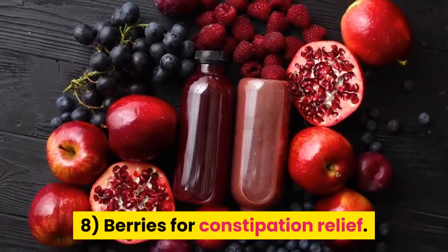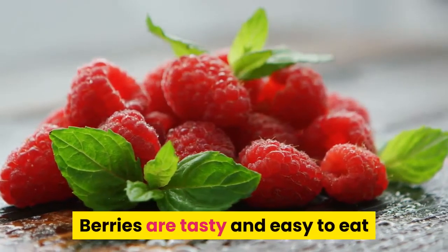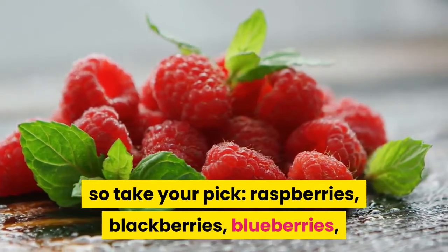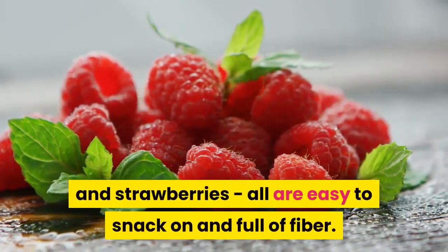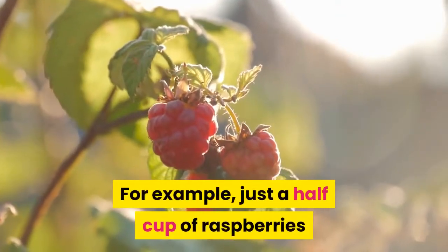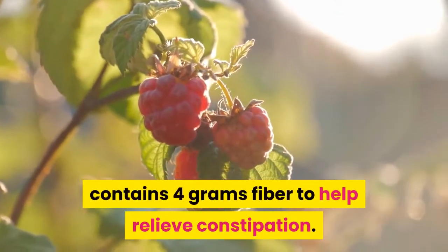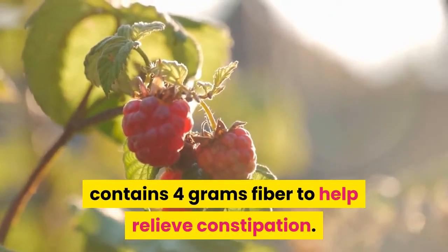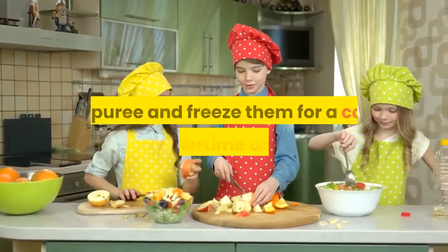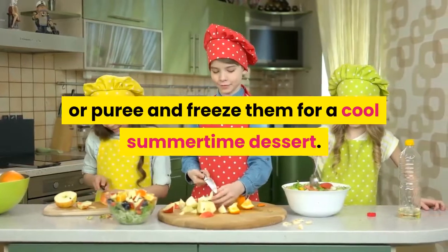8. Berries for Constipation Relief. Berries are tasty and easy to eat, so take your pick: raspberries, blackberries, blueberries, and strawberries are all easy to snack on and full of fiber. For example, just a half cup of raspberries contains 4 grams of fiber to help relieve constipation. Eat them alone as a snack, try them on salads, or puree and freeze them for a cool summertime dessert.